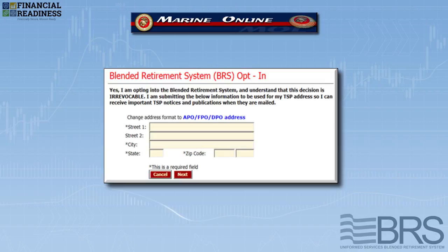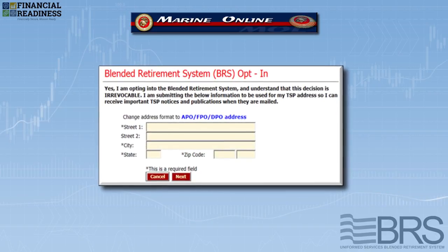You'll then need to establish or verify your mailing address for the TSP. Finally, you'll be able to review your current TSP contribution.